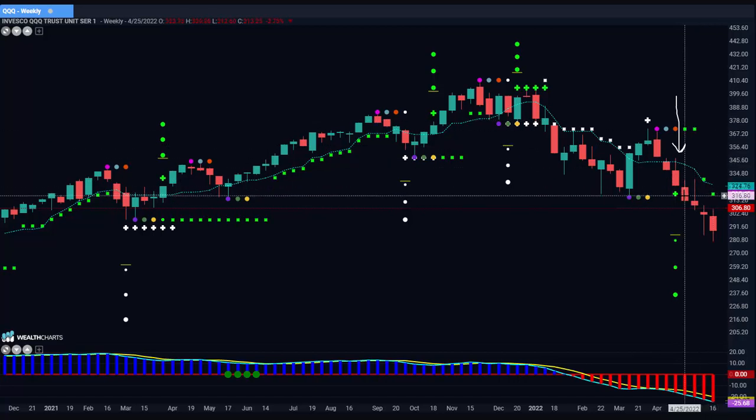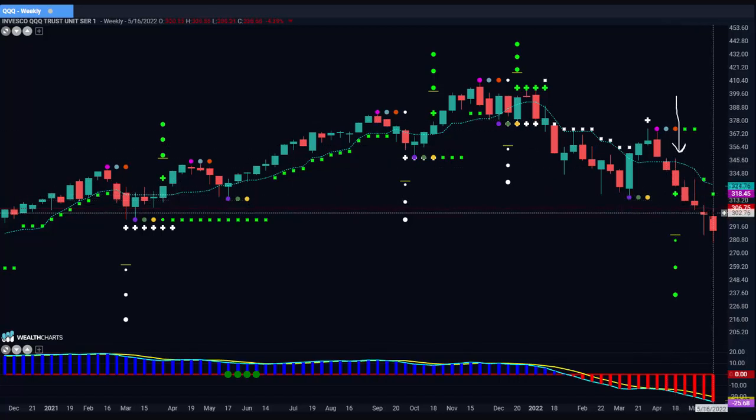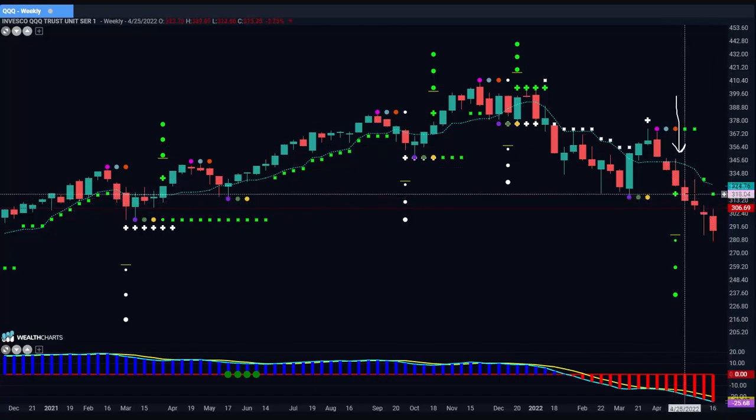I want one slightly in the money, so I can easily see that this is right around the $318.50 price level. I want something slightly above that, and the one I chose was a $320 put option. It's about $37 — call it $36.50, give or take. You don't have to be perfect.